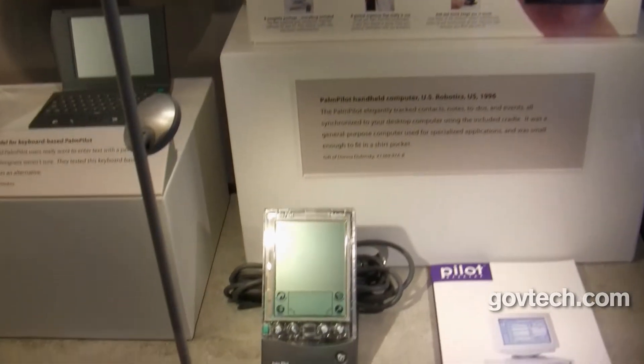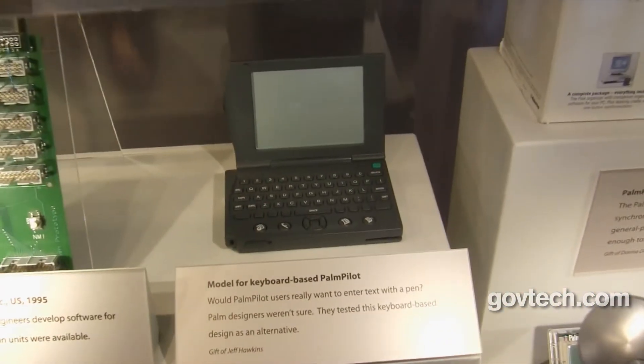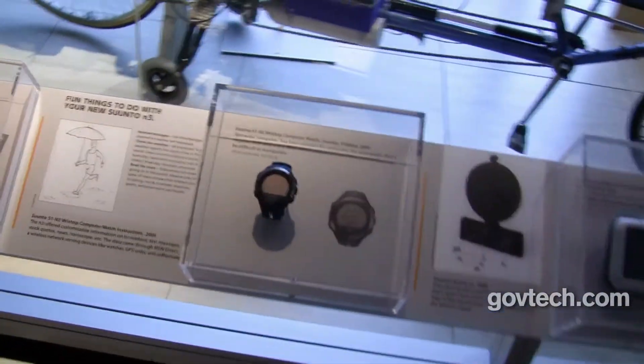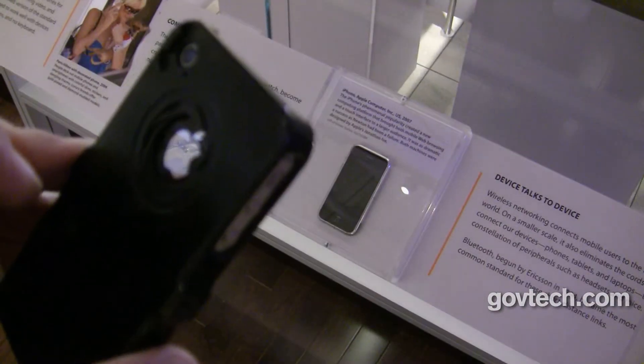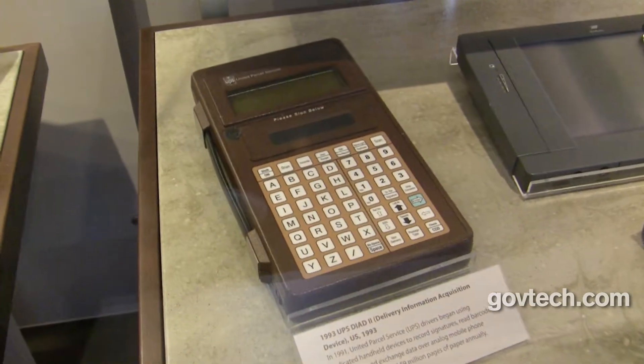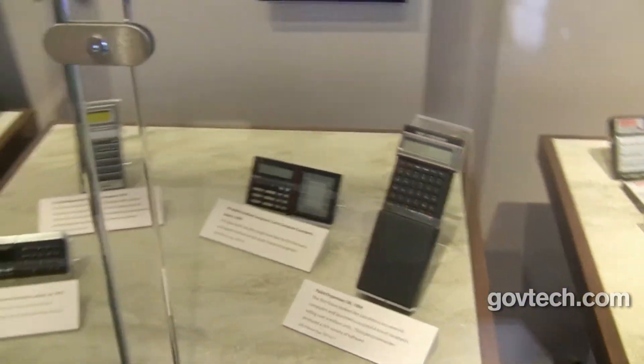Mobile computing's evolution encompasses many devices we've taken for granted. Multiple versions of the Palm Pilot and old laptop models are some of the more obvious ones, but your old diving computer or GPS device may not come to mind. We think of sophisticated smartphones and tablets as mobile devices we can work on, but older, specialized mobile devices help us do our jobs too.